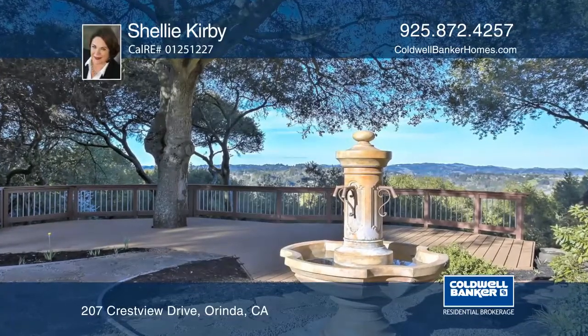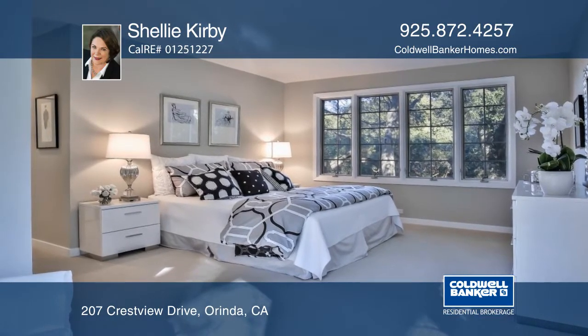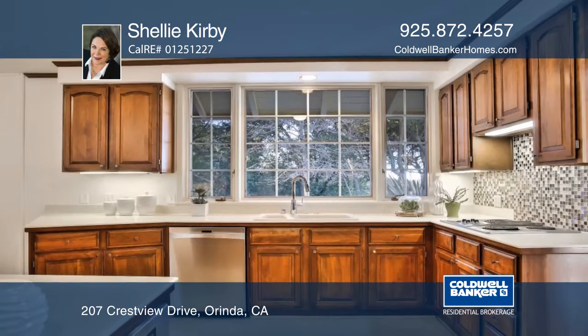This home features a classic contemporary design by architect William Wurster with over 2,400 square feet of living space in a private setting.